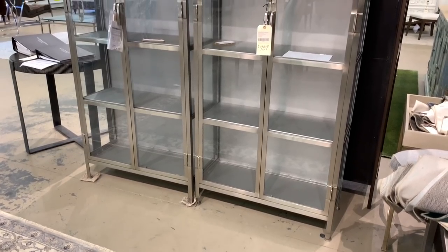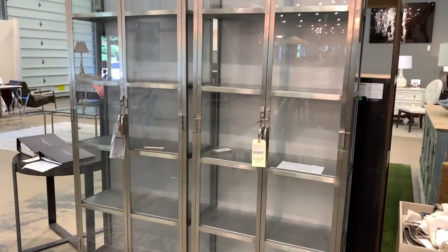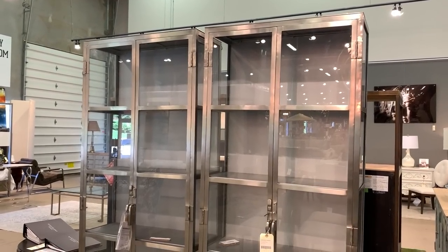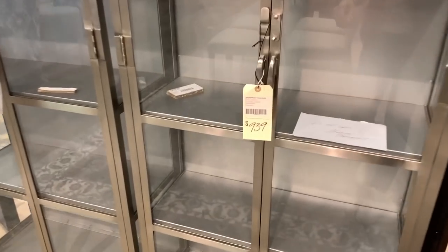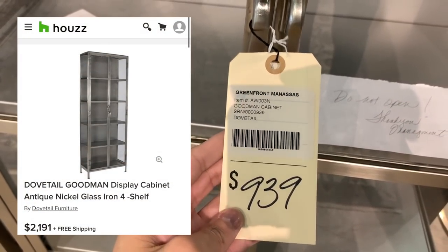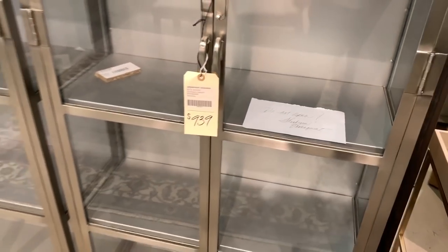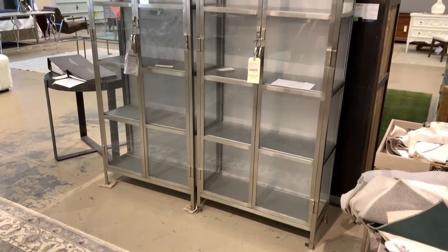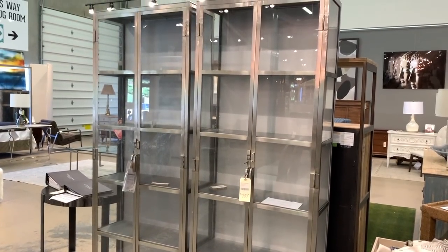I'm fortunate enough to have a built-in bookshelf in my apartment, but believe me, if I didn't, I'd definitely have made the leap to acquire one or both of these Goodman cabinets by the brand Dovetail. They retail for over $2,191 each and were more reasonably priced here for $939. They were super sturdy and made of iron. I'm sure others could be found for less, but the quality here was worth it for the price.